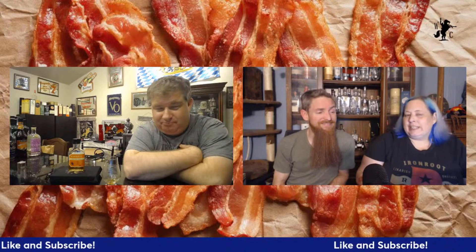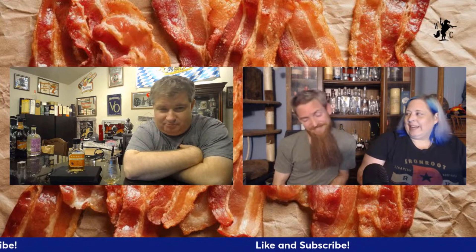Hello, welcome into another episode of the Whiskey Crusaders. I'm Will, I'm Sarah, I'm Matt. On today's episode we're talking once again about a barrel product — this is the Tale of Two Islands. Be sure to hit that like and subscribe button and click that notification bell.